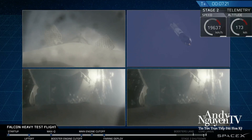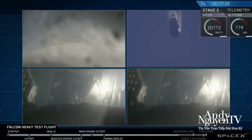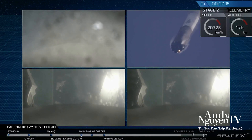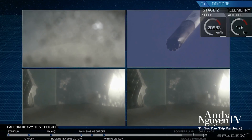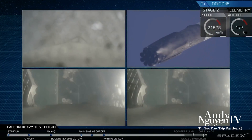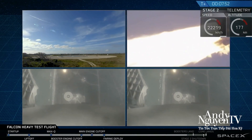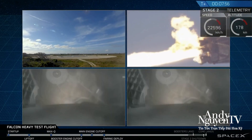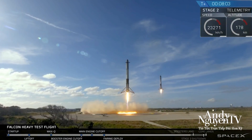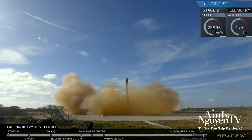Even though those look very similar, those two boosters' views are actually representing different boosters. They're headed towards Earth and about to begin their landing burns. And that landing burn has started. And the Falcons have landed!